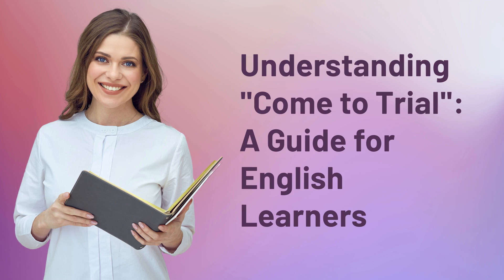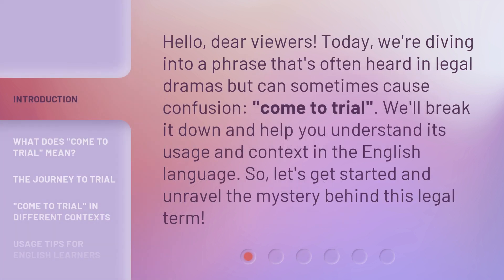Understanding 'Come to Trial' — a guide for English learners. Hello, dear viewers. Today, we're diving into a phrase that's often heard in legal dramas but can sometimes cause confusion: 'Come to trial.' We'll break it down and help you understand its usage and context in the English language. So, let's get started and unravel the mystery behind this legal term.